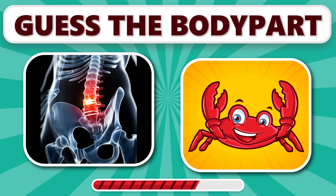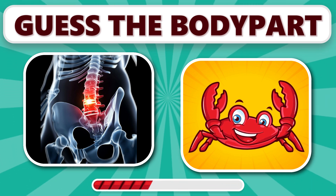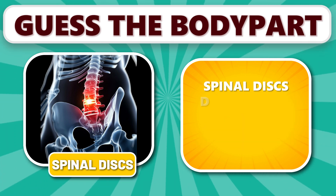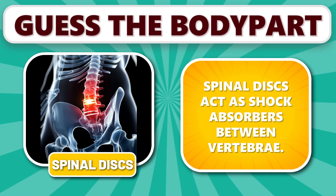Did you get this one? It's spinal discs. Spinal discs act as shock absorbers between vertebrae.